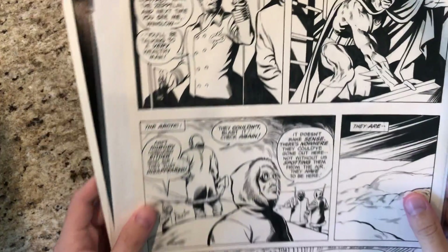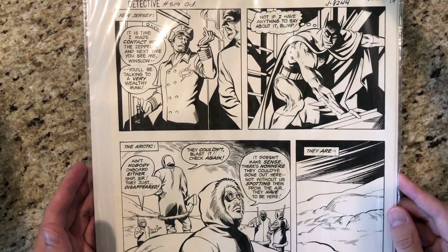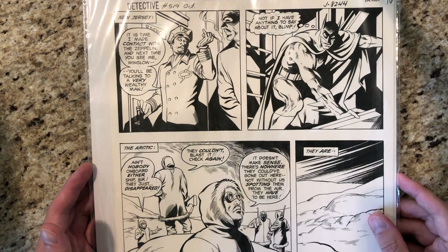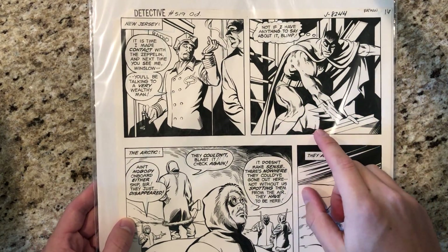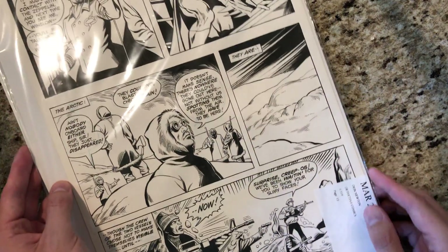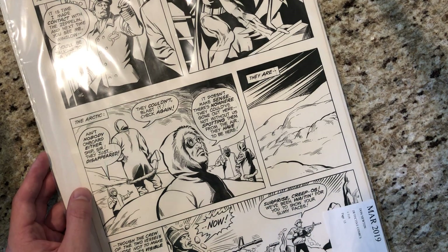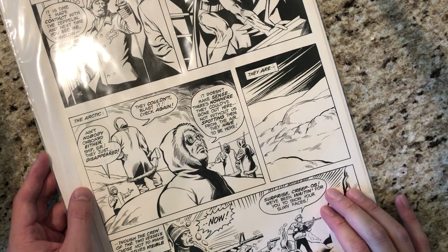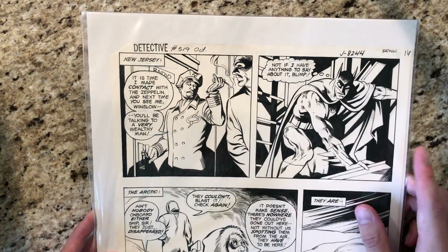Starting the original art section — I think these two pieces you've probably already seen in an older video. This is Detective Comics number 519, page 16. It's Don Newton pencils, though I think somebody else did the inking. It's got Batman in this panel, about 10 by 15 inches so I can't get the full thing in frame. I think that's Captain Cold or Mr. Freeze — not sure if that's the villain in this issue — but it's a pretty nice page with a wonderful little Batman panel.